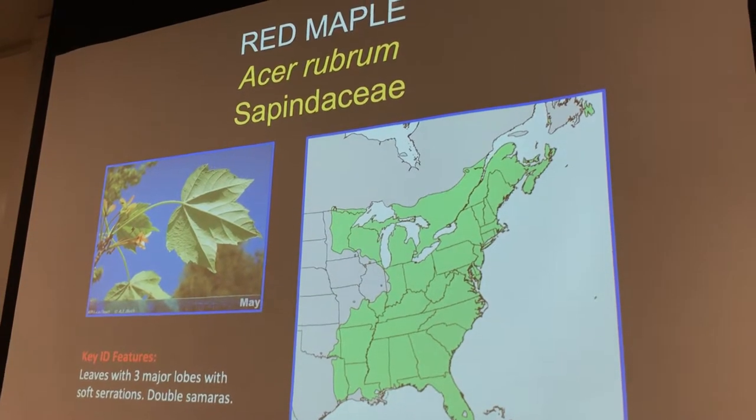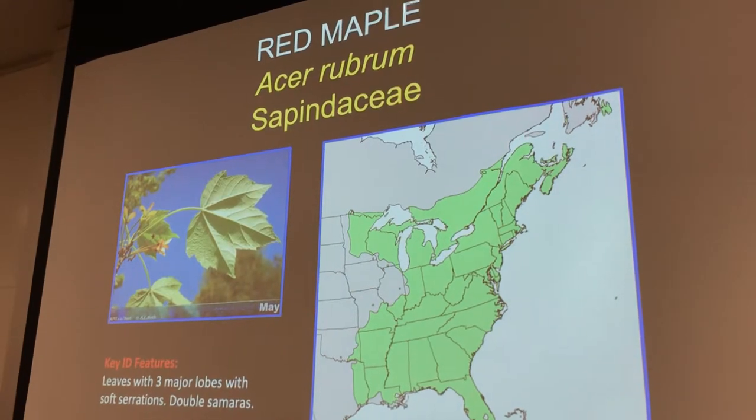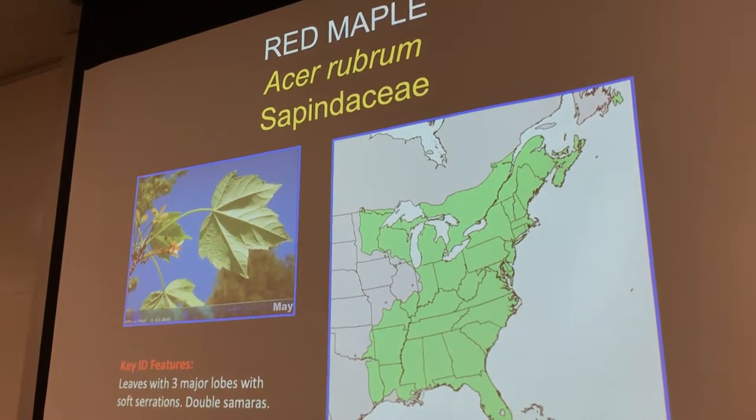And look at its distribution — it has a huge distribution. This distribution is probably what you could imagine its distribution was in 1491.